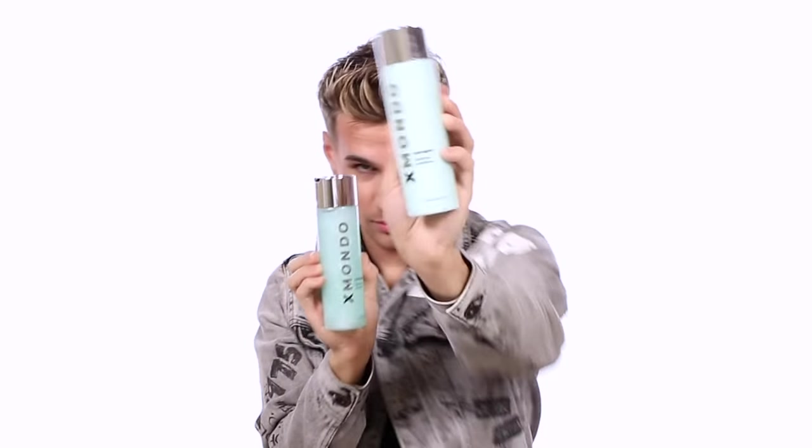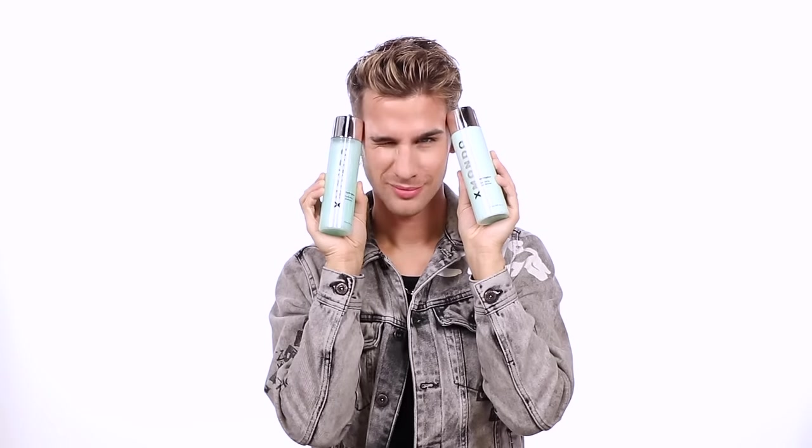And of course, this shampoo and conditioner is vegan, cruelty-free, gluten-free, paraben-free, sulfate-free, and hairdresser tested. Hydro Glow — moisturize the f*** out of your hair. Let's just keep that.